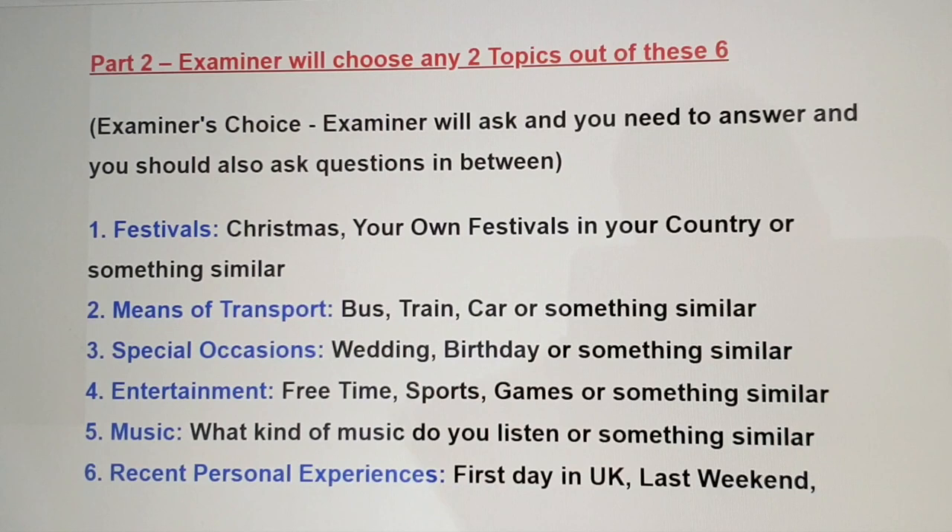You can ask questions while speaking or talking with your examiner, and you can repeat similar questions back to the examiner. The six subject areas include: number one, festivals; number two, means of transport; number three, special locations; number four, entertainment and music; and recent personal experiences. If your examiner asks you anything about these topics, you can repeat a question back — it makes it easier.